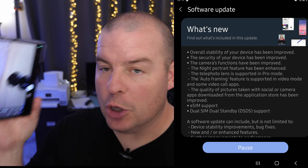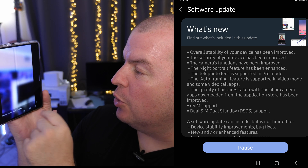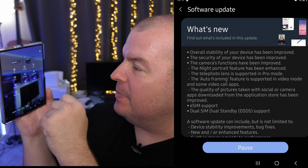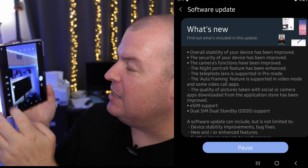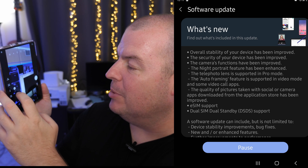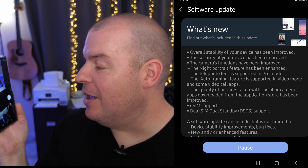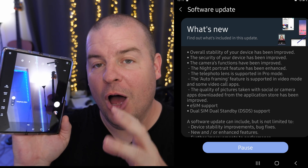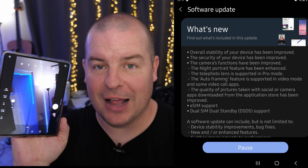Next up, the telephoto lens is now supported in pro mode. Go into your camera, then go to More at the bottom and then go to Pro. Right there you're going to see T, W, and UW. UW is ultra wide, W is wide or the main camera, and T is telephoto. So now you can use the telephoto camera in your pro mode settings on your Galaxy Z Fold 3.